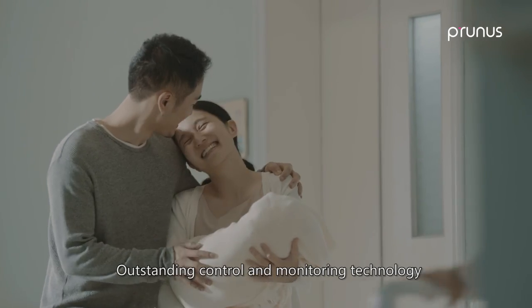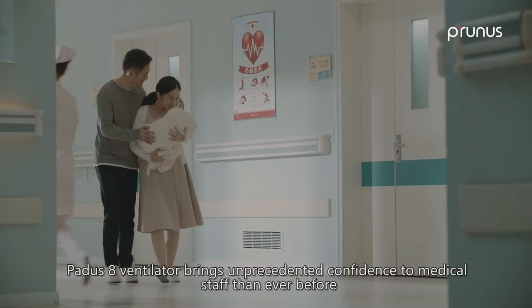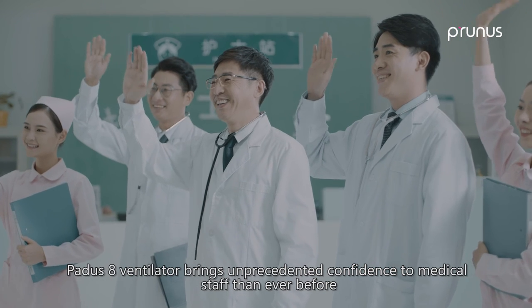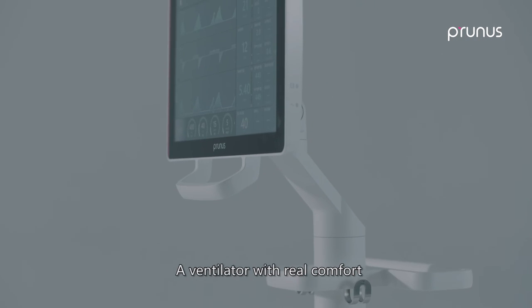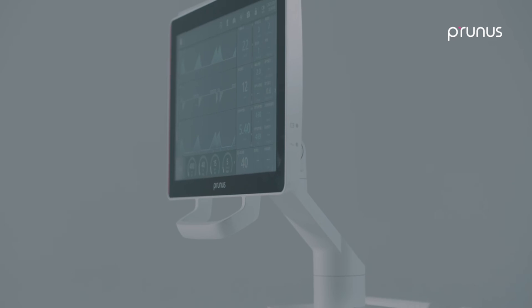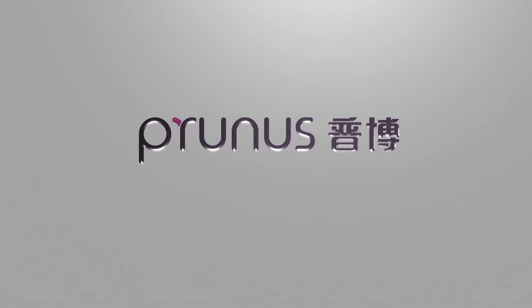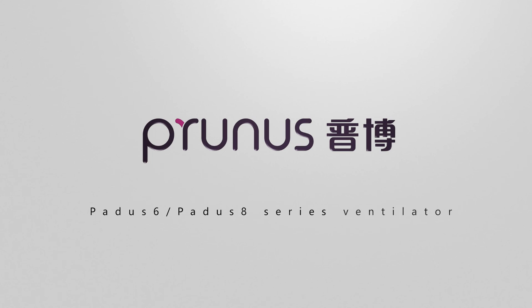Outstanding control and monitoring technology. PADIS 8 ventilator brings unprecedented confidence to medical staff. A ventilator with real comfort — share breath and faith with patients. PADIS 8 ventilator: smart and intelligent, breathing freely.